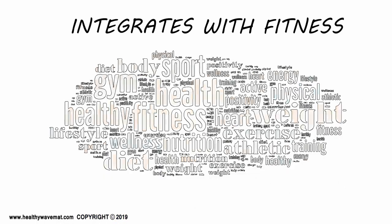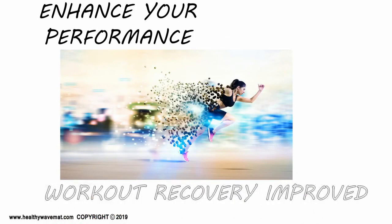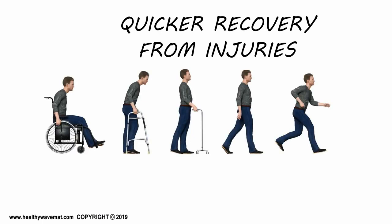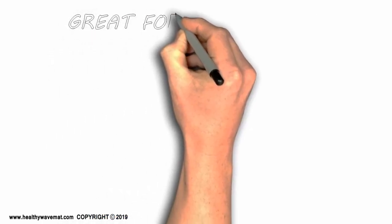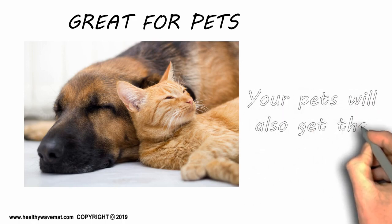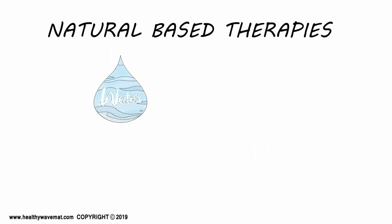The mats integrate into any level of fitness program and are great for athletes — performance and endurance can be enhanced, workout recovery improves, and overall flexibility can be improved. Recovery from injuries can be quicker with the cell rejuvenation. The mats are also great for your pets — you can either share your mat with your pets or get a specially designed pet mat, and they will also get the many benefits.